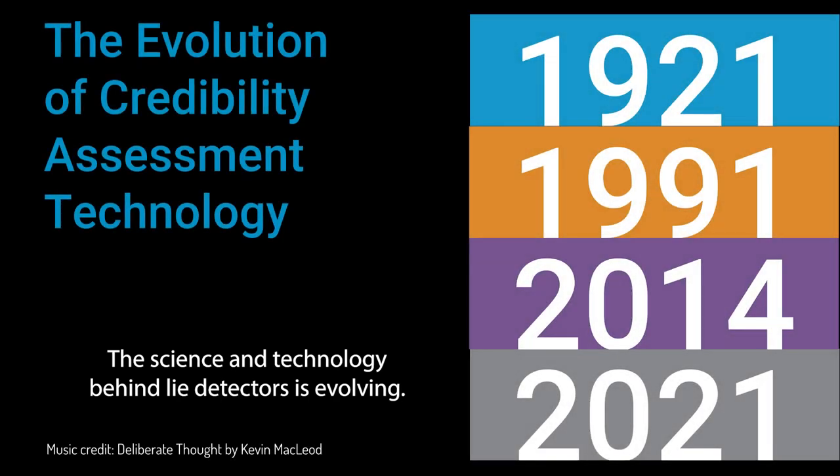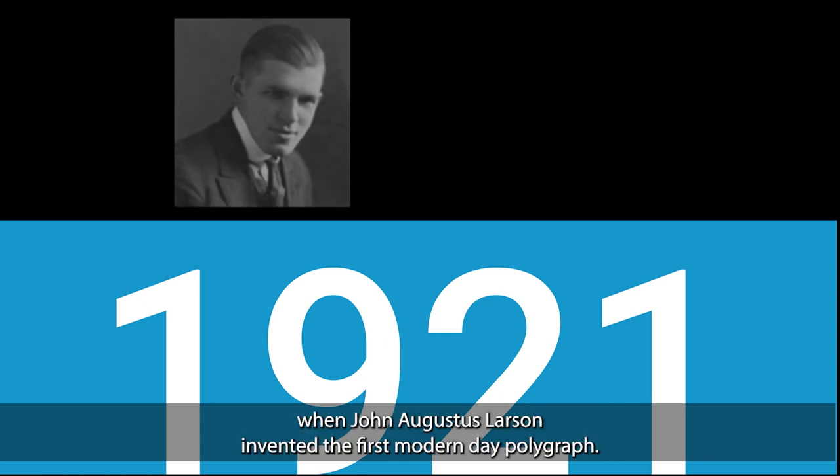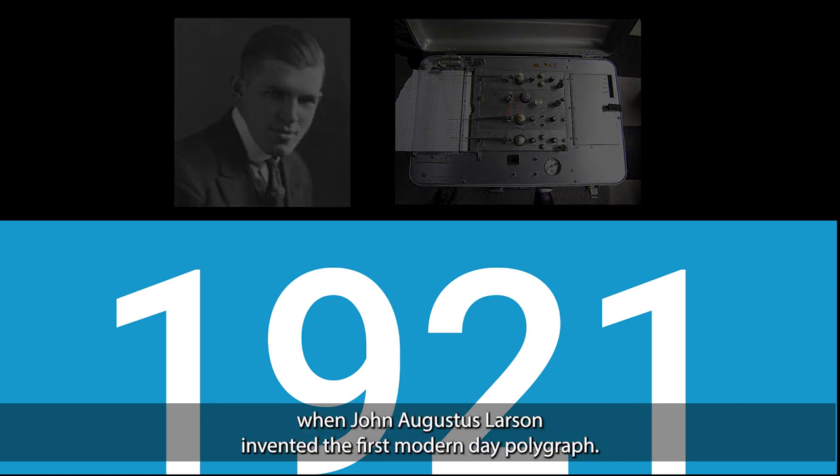The science and technology behind lie detectors is evolving. It started in 1921 when John Augustus Larsen invented the first modern-day polygraph.